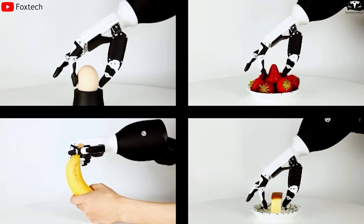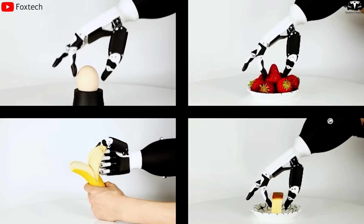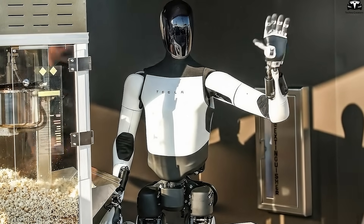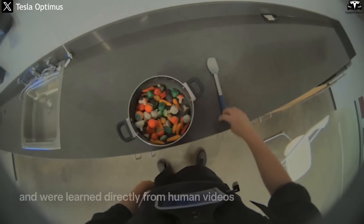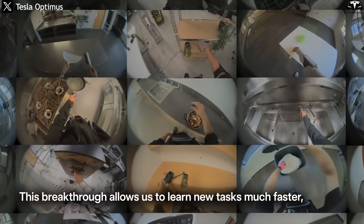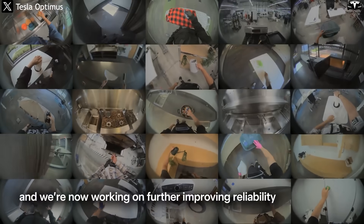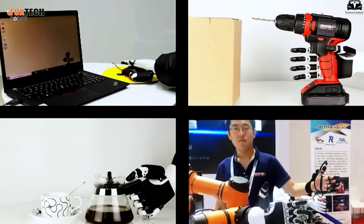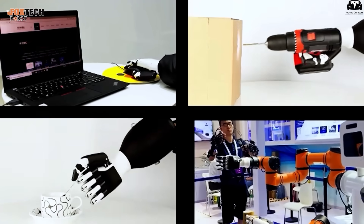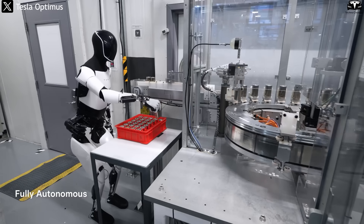But the difference doesn't stop at mechanics. What truly sets Tesla apart is how the hands integrate with vision, AI, and machine learning. No matter how advanced a hand may be, it is useless if it cannot operate effectively in a complex environment. Tesla leverages its massive self-driving data pool to train the robot's AI, enabling it to accurately recognize objects, calculate the right grip force, and adjust its actions depending on the situation. For example, the robot must know when to grip tightly to hold a hammer and when to relax to carry an egg. This is where Optimus holds a strong advantage over robots trained in limited simulation environments.